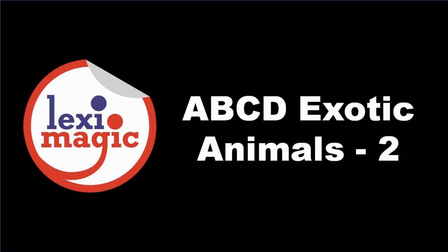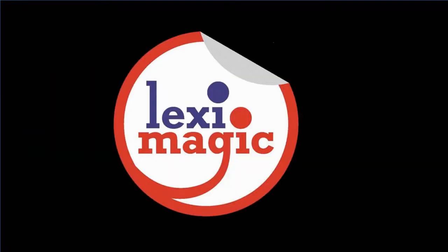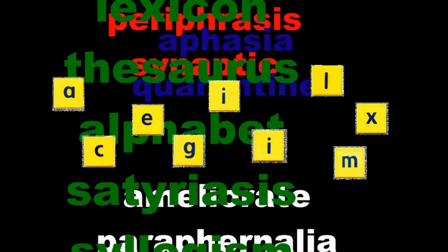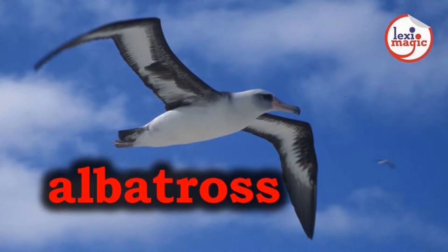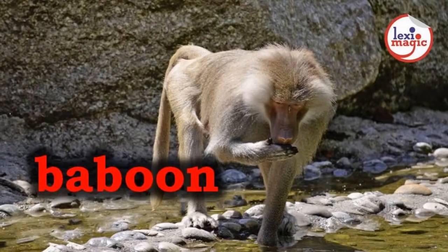In this unit, we shall learn more about animals from around the world. A for albatross, a large white bird that has long wings and lives near the coasts. B for baboon, a large monkey with a dog-like snout and large teeth.